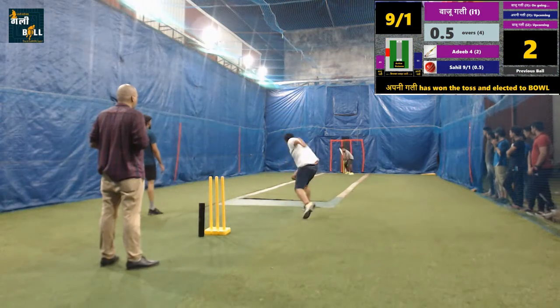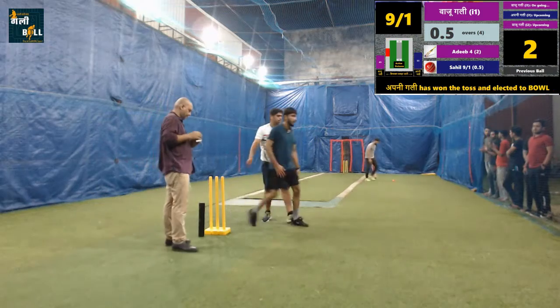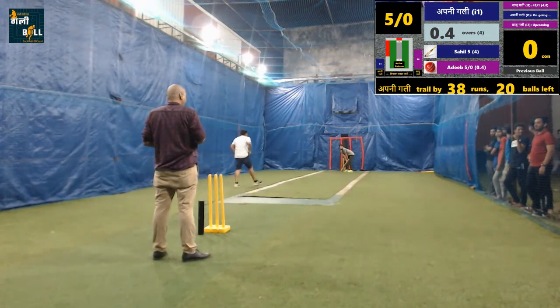A good shot for two runs on the last ball of the innings. Batting team is able to score a good total in this innings. Bowling team have to bat like their opposition to put up a tough fight in the game.